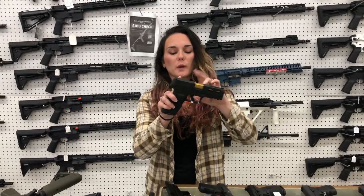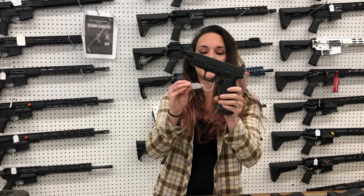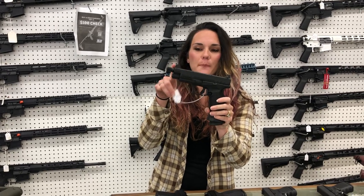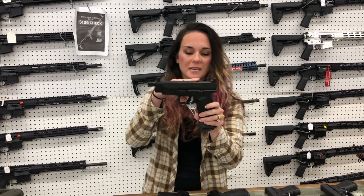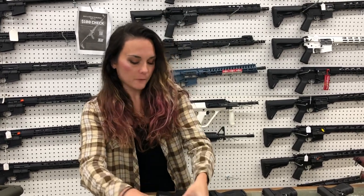Taurus G3 full-size, $385. Springfield XDM 9-millimeter Elite — threaded barrel, suppressor height sights with the optic cut. She's got a 19-round and a 13-round mag. She's going to be $515.